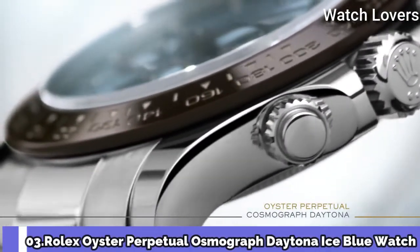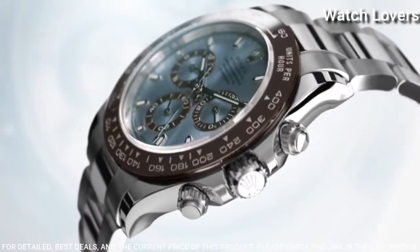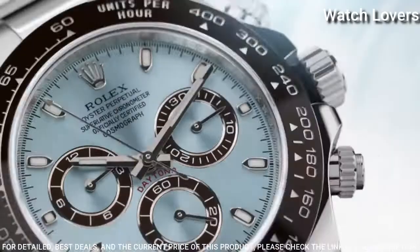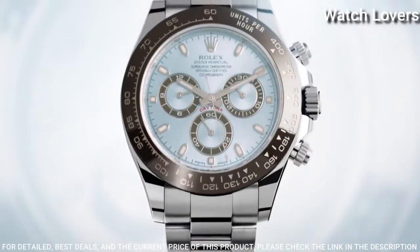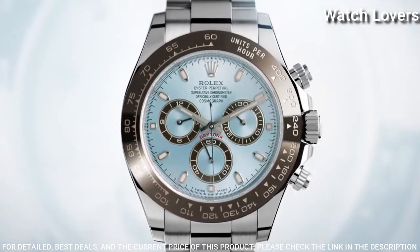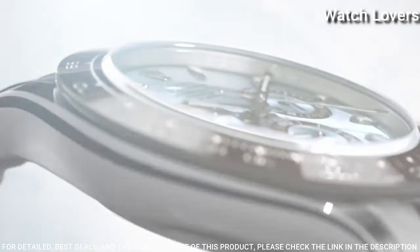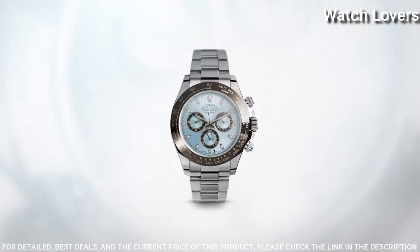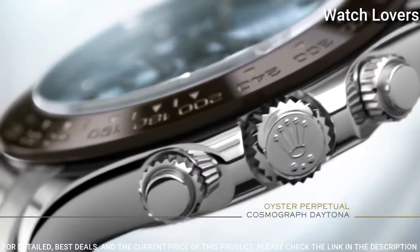Number 3. Rolex Oyster Perpetual Cosmograph Daytona Ice Blue Watch. White platinum case with a white platinum Oyster bracelet. Fixed chestnut-brown ceramic bezel showing tachymeter markings. Ice blue dial with luminous silver-tone hands and diamond hour markers. Dial type: analog. Chronograph automatic movement.